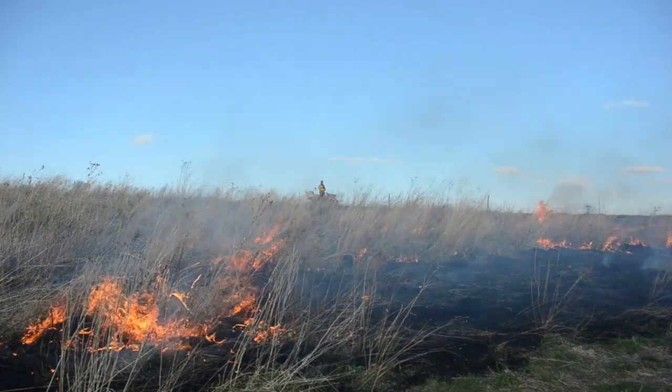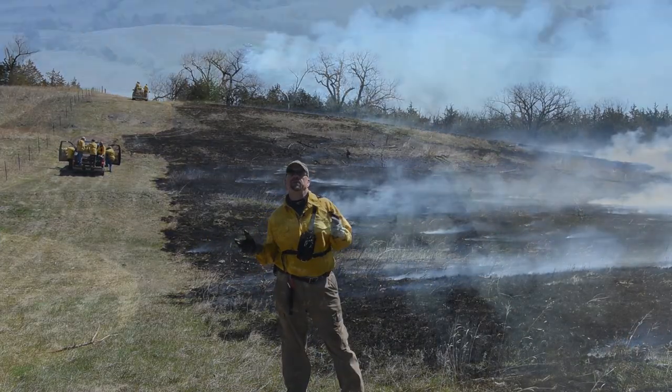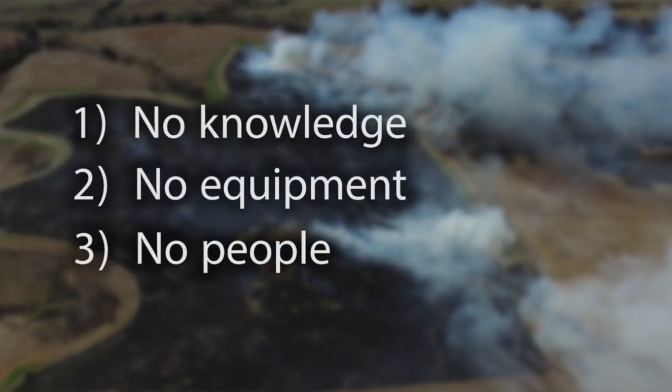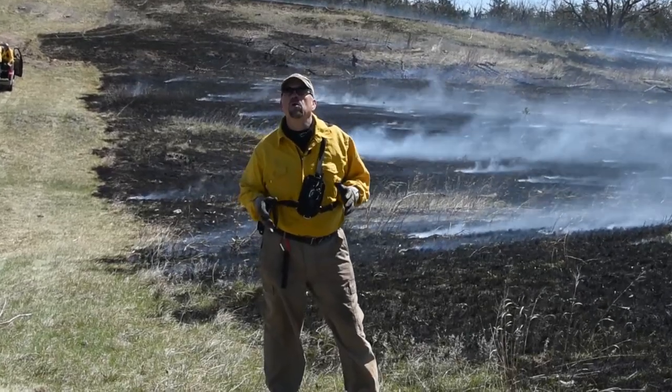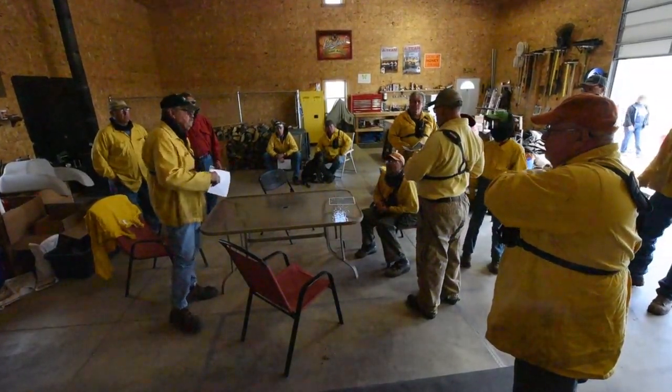If you're a landowner that's interested in using prescribed fire, you might have come across one of three limitations: I don't know how to burn, I don't have the equipment to burn, or I don't have enough people to conduct a burn. Today we're going to talk about how a local prescribed burn association can help you get prescribed fire onto your land.